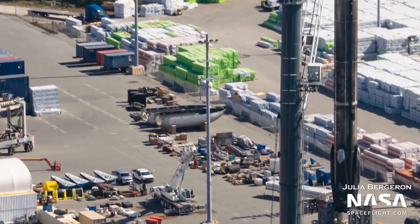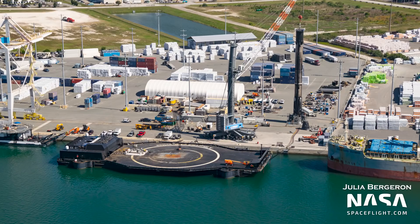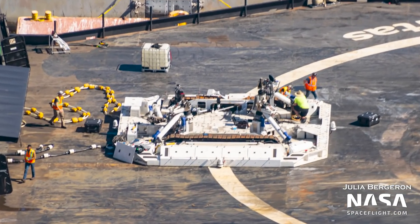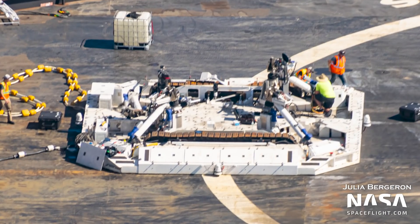In the background, you can also see a fairing, though it's unclear if that is from the same mission. On the drone ship A Shortfall of Gravitas, Octagrabber is being worked on. Octagrabber is a heavy structure used to secure and hold down the booster on the drone ship after touchdown so that the booster does not tip or fall into the ocean.